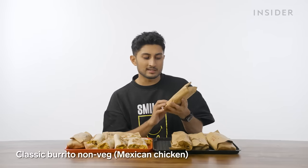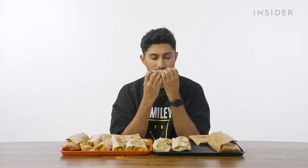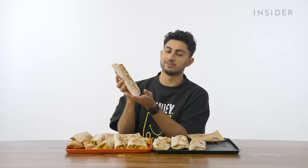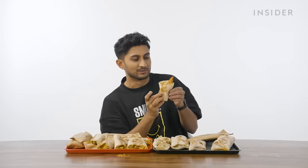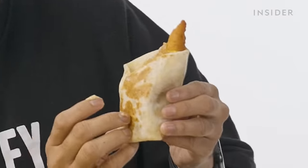Moving on to the non-vegetarian burritos, hoping some of these are a little more distinct. Classic Mexican chicken burrito — this is so bad. Next up, tikka masala in non-veg — this is actually quite good, doesn't taste as dry as the others. The seven-layer non-vegetarian burrito has grilled chicken instead of paneer. One last burrito — this looks like the love child of all other burritos. It's actually not that bad; out of all of these, I'd prefer to finish this one because it's just smaller. The pain will end faster.